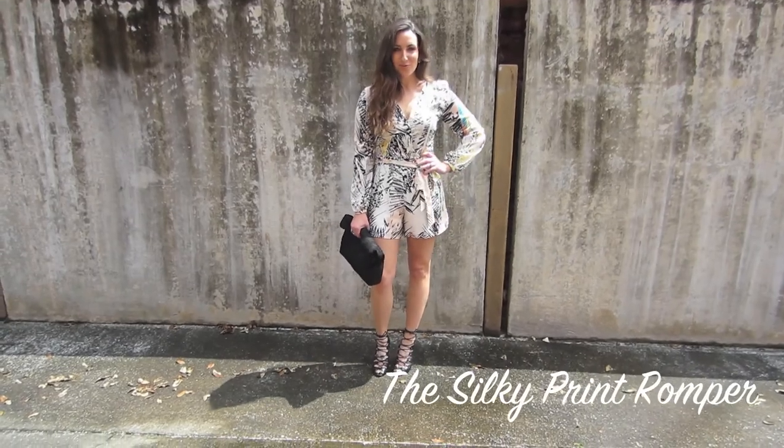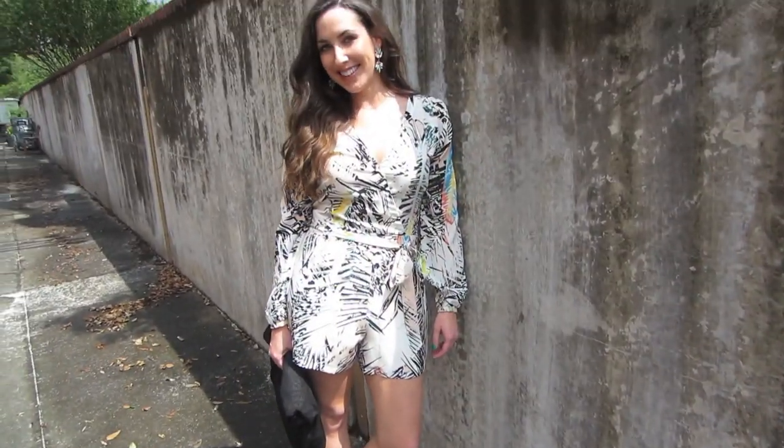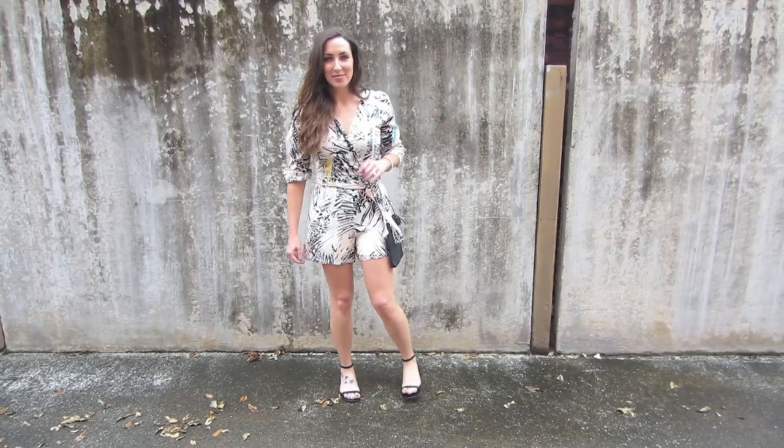This elegant take on the romper is clearly a winner if you're looking for that something special and different to wear out. Hop on heels and a clutch and you're good to go. But don't discount her powers on a casual level — roll up your sleeve, add a flat sandal, and you're instantly laid back.